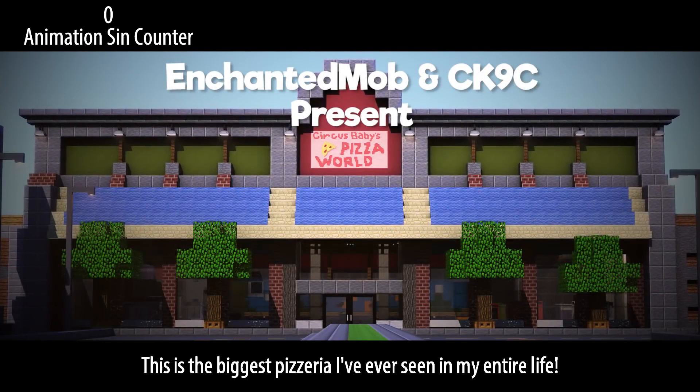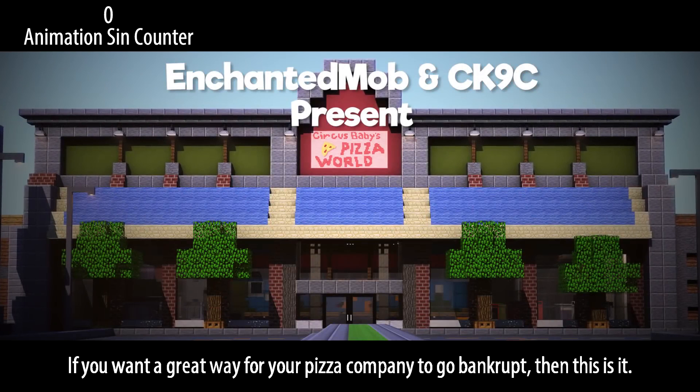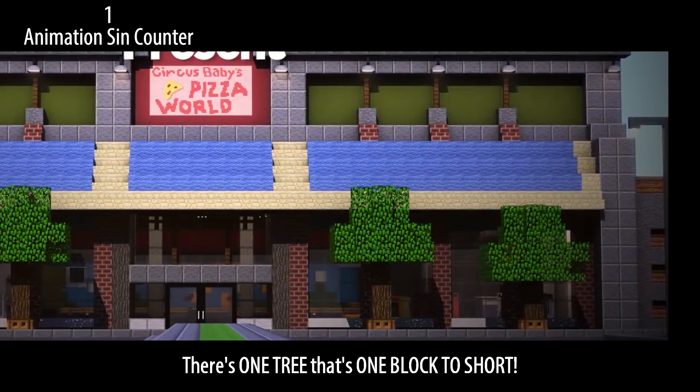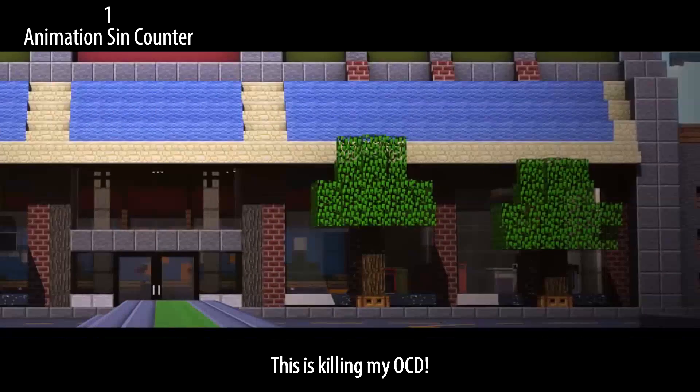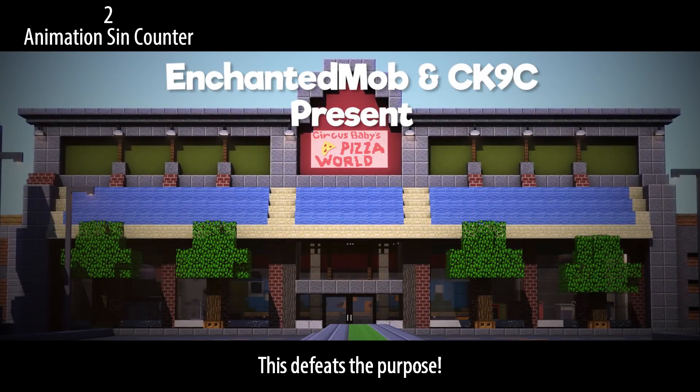This is a pizzeria — the biggest pizzeria I've ever seen in my entire life. This looks more like the entrance to a shopping mall than a pizzeria. If you want a great way for your pizza company to go bankrupt, then this is it. There's one tree that's one block too short — this is killing my OCD. Also, there's no need for a vignette for a bright daytime scene; this defeats the purpose.